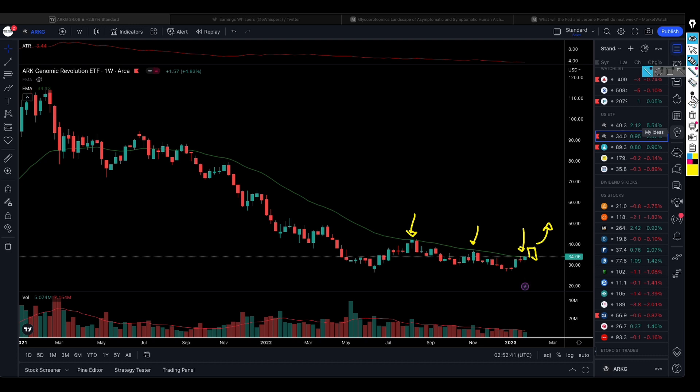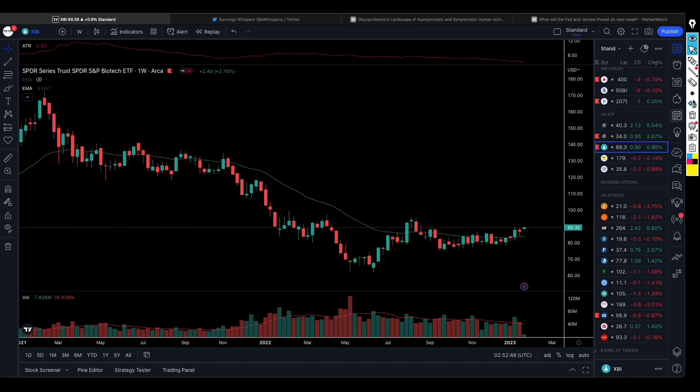The XBI biotech ETF is also on our watch list where we're looking to initiate a long position. We saw that XBI attempted to trade above this level before it came back in and has been consolidating sideways. What we see now is a break above this consolidation level, but we still want to see the XBI ETF break above the next level — that will be confirmation that this ETF may be starting its own bull market. ETFs have underlying assets, so we also look under the hood to see which companies are performing well.